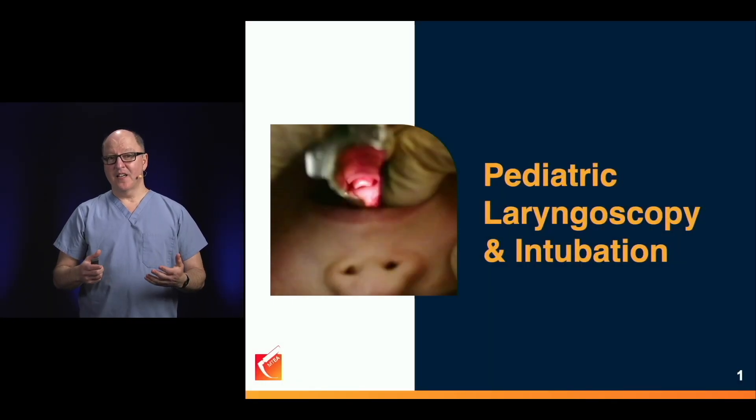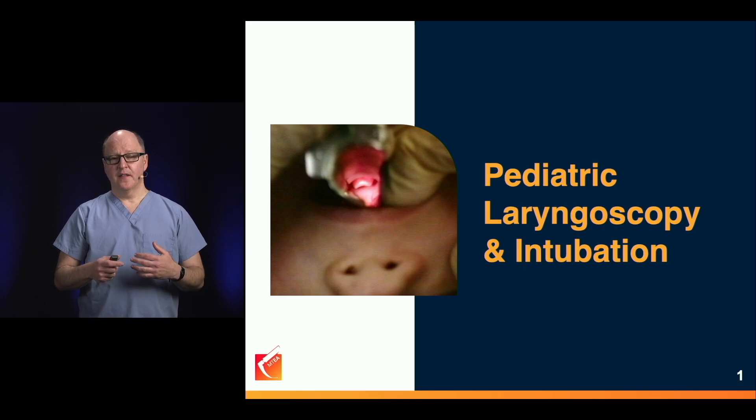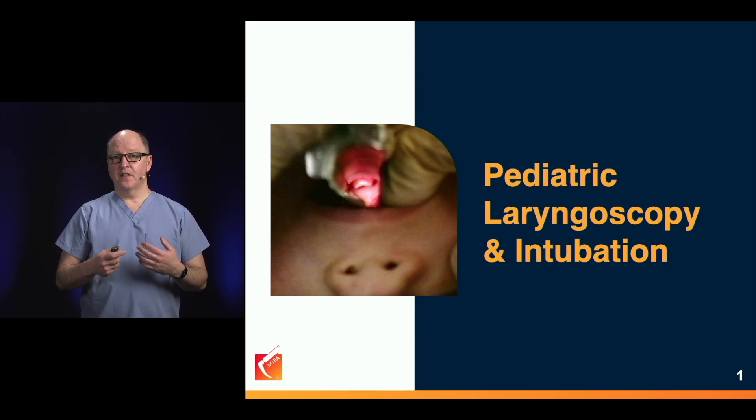Our next section is about pediatric laryngoscopy and intubation. The incidence of difficult airway management in children is far less than in adults — they are easier to intubate. The problem is we are more stressed doing so, and that stress, especially in pediatrics, works against our success.